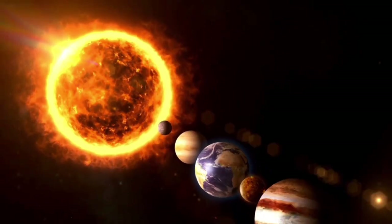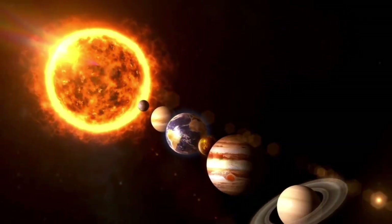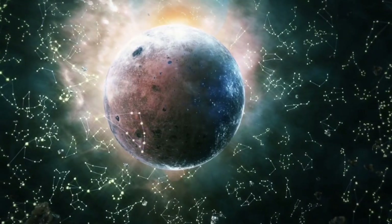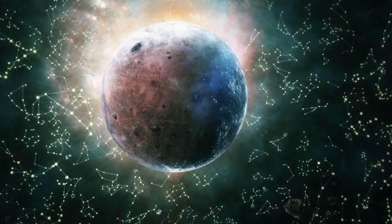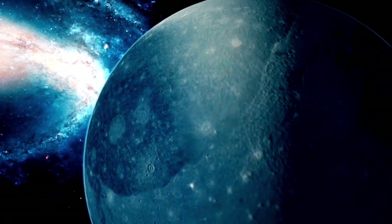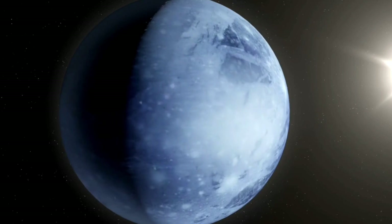Additionally, this renewed interest in Pluto is not limited to scientific curiosity alone. The public's fascination with space exploration is growing, fueled by new revelations like those made by the Webb Telescope. Each new piece of information about Pluto inspires more questions and speculation.